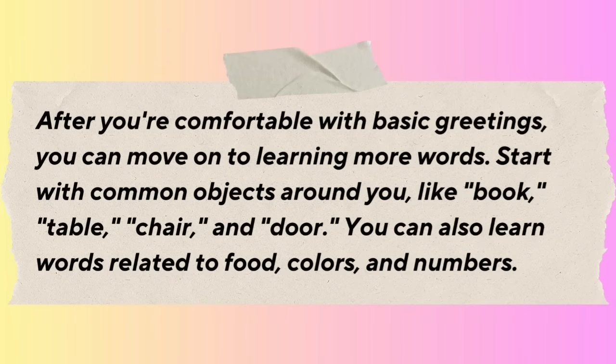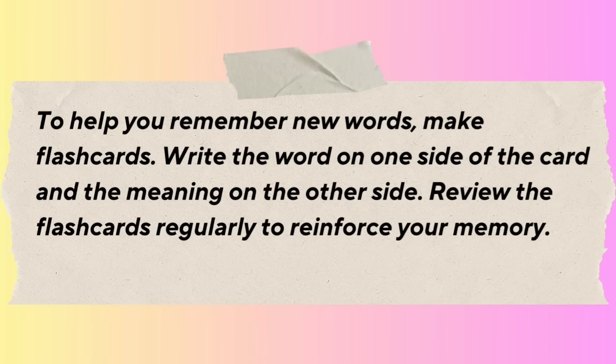After you're comfortable with basic greetings, move on to learning more words. Start with common objects around you like book, table, chair, and door. You can also learn words related to food, colors, and numbers. To help you remember new words, make flashcards. Write the word on one side of the card and the meaning on the other side. Review the flashcards regularly to reinforce your memory.